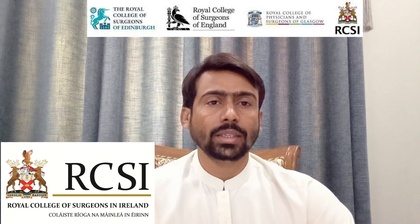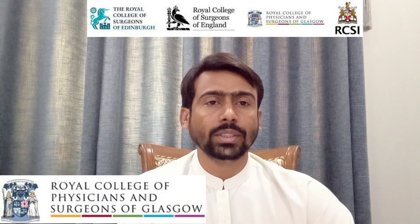What is MRCS? MRCS is a membership of Royal College of Surgeons. It is an intercollegiate board exam conducted simultaneously by four different colleges: Royal College of Surgeons of Edinburgh, Royal College of Surgeons of England, Royal College of Surgeons of Ireland, and the Royal College of Physicians and Surgeons, Glasgow. MRCS Part A is a written exam that assesses the candidates' knowledge and understanding of the basic science relevant to surgery, as well as clinical knowledge and skills.